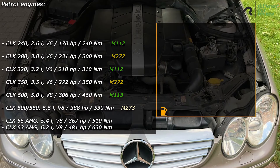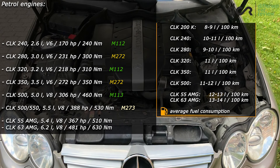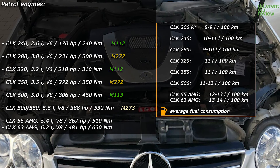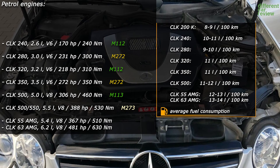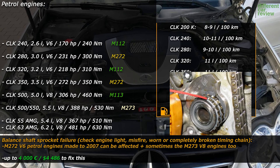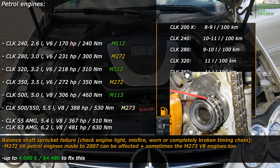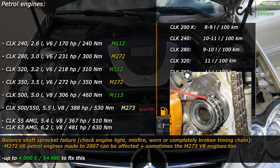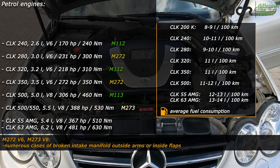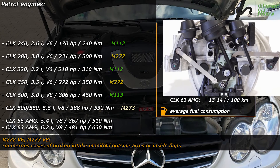The most reliable petrol engines are the V8 and V6 units with the M113 and M112 engine codes. Then there are the newer engines with the M272 and M273 engine codes, which can have the well-known balance shaft sprocket failure, which can occur in cars made up to 2007. Because of this, the timing chain can fail and possibly destroy the engine, so if you don't want to risk this, it's a good idea to buy a car made from 2008, which will have the updated parts.